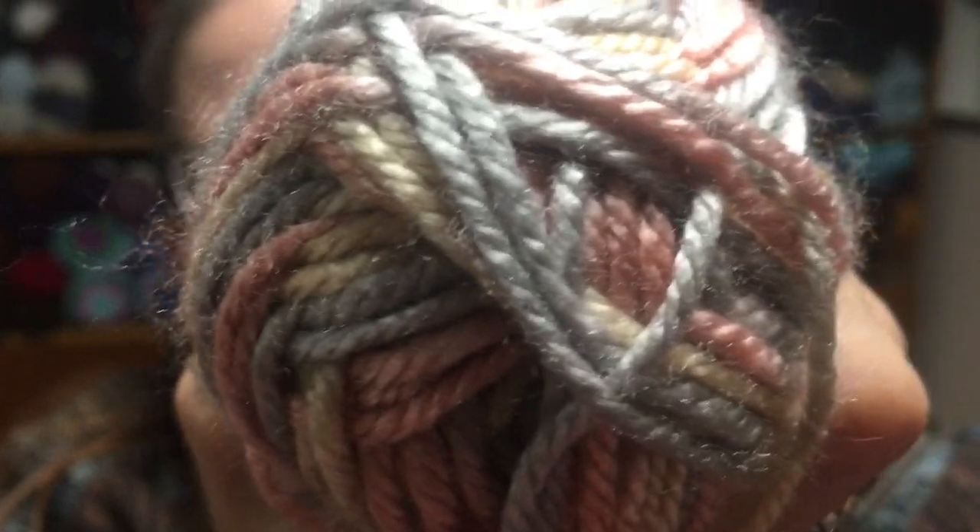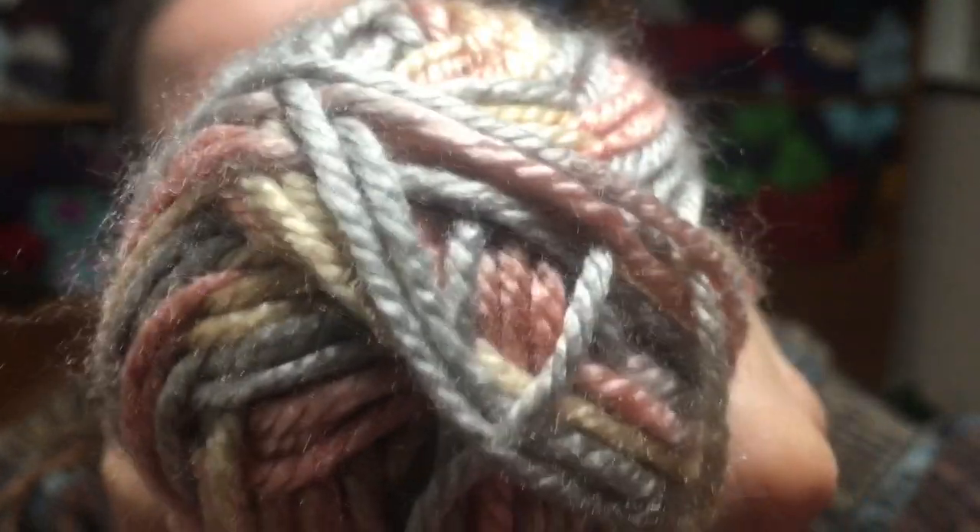Then I have a Stitch Studio by Nicole. There is no color name on this, but it is 100% acrylic, variegated — or stripy, or whatever you want to call it — 68 yards.